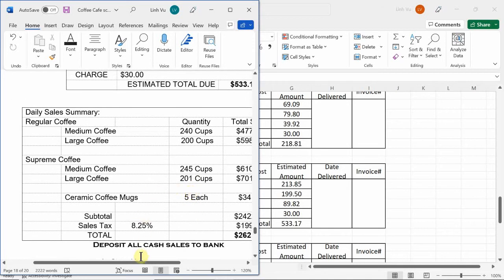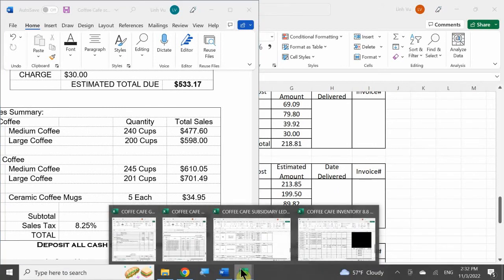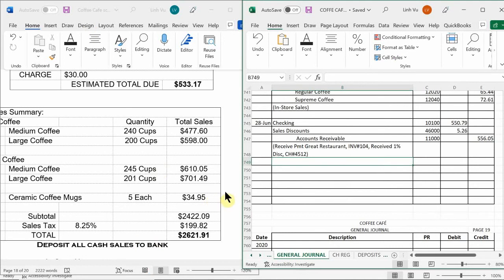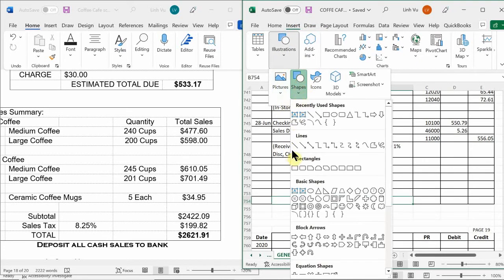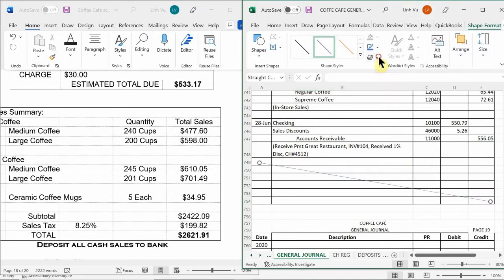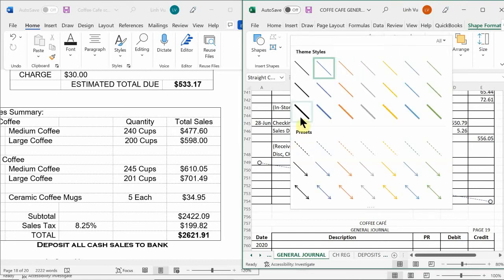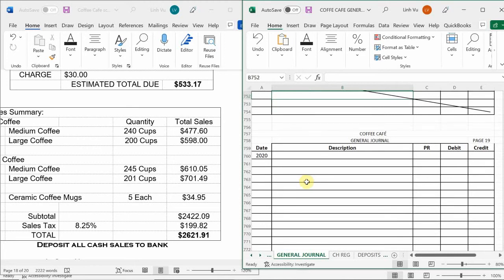Next we have our daily sales, so let's go ahead and plug in our daily sales. We reached the bottom portion of page 17 — there's definitely not enough space for all the sales here, and too little space to squeeze in a transaction. So I'm going to draw a line here so no one can put any transaction in between. That means we're going to start our sales on page 19 of the journal.